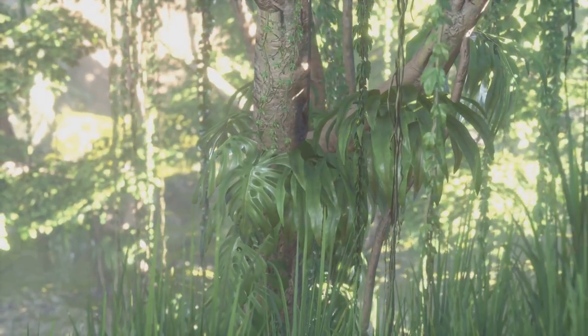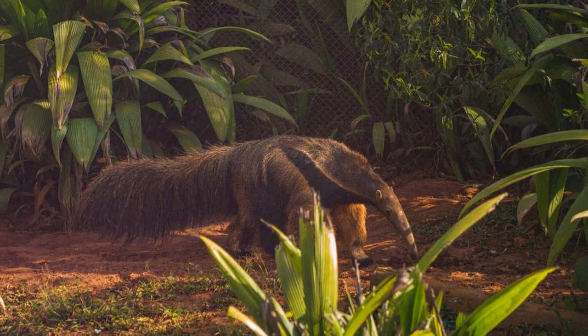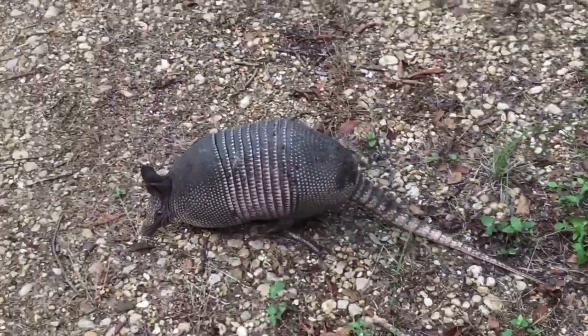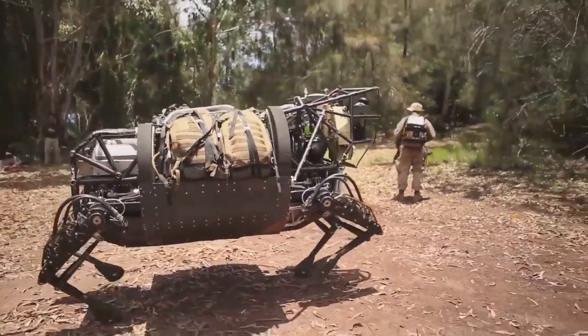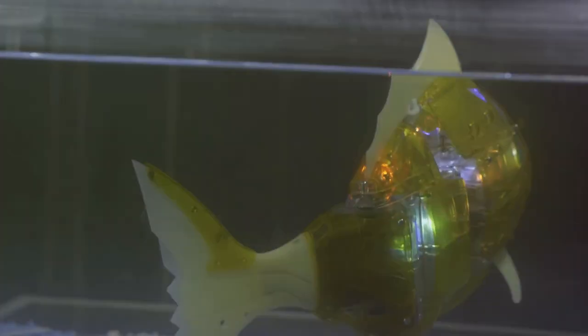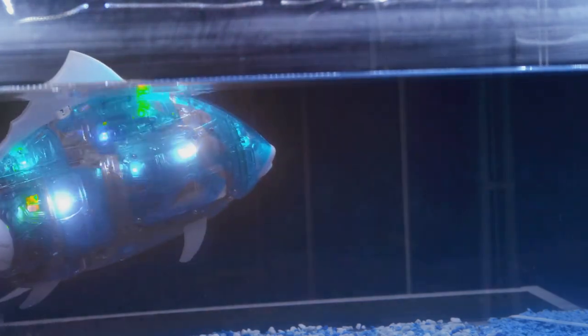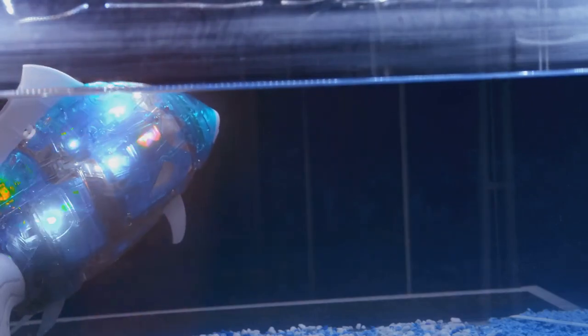Meanwhile, in the rainforests of Southeast Asia, robotic pangolins are being deployed to combat the illegal wildlife trade. These scaly anteaters are one of the most trafficked animals in the world, and their shy nature makes them difficult to monitor in the wild. Robotic pangolins equipped with hidden cameras and sensors are helping to track down poachers and disrupt trafficking networks. Underwater robotic fish are also exploring coral reefs and other marine ecosystems, accessing areas that are difficult or dangerous for human divers to reach, equipped with sensors to monitor water quality, map coral reefs and study marine life.